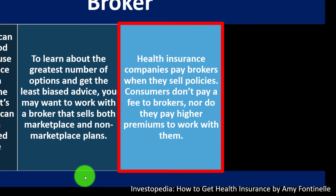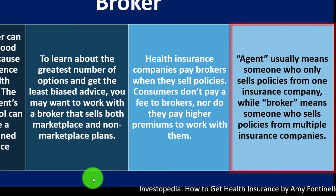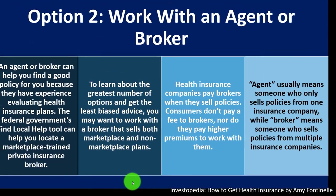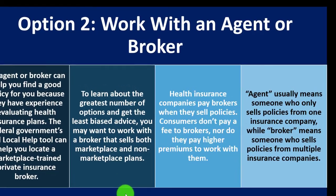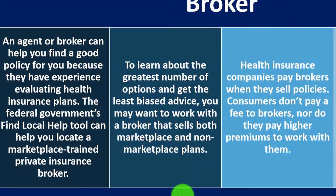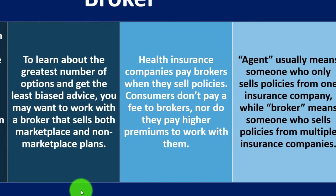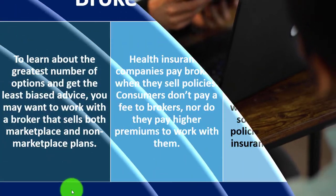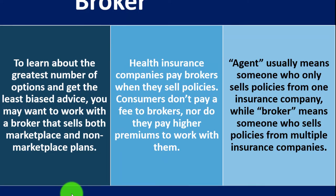Health insurance companies pay brokers when they sell policies; consumers don't pay a fee to brokers or higher premiums to work with them. An agent typically sells policies from one insurance company, while a broker sells from multiple. This is similar to going to your local bank for a loan versus a mortgage broker who has access to multiple institutions.